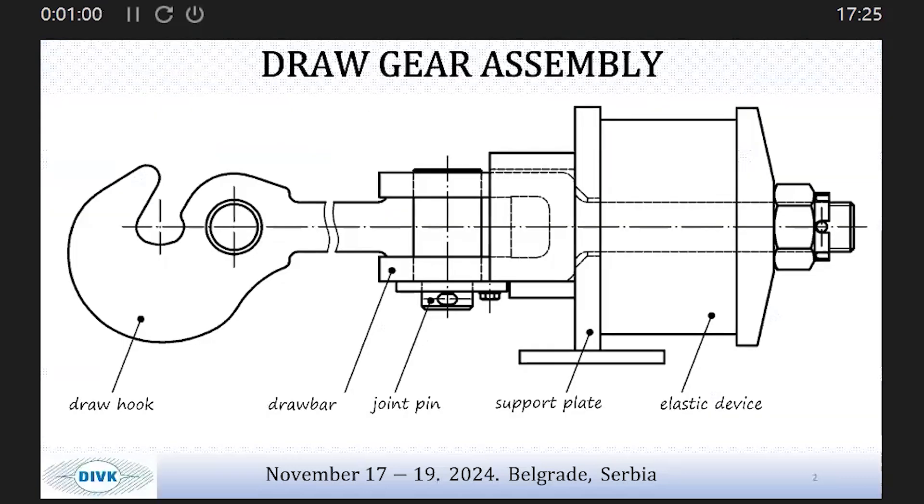The drawn gear assembly consists of sets of mechanical parts that act as energy absorbers, which are fixed to rail vehicles enabling them to operate under traction forces. The parts of the drawn gear shown on this slide are: the drawn hook, the drawn bar, the joint pin, the support plate, and the elastic device.